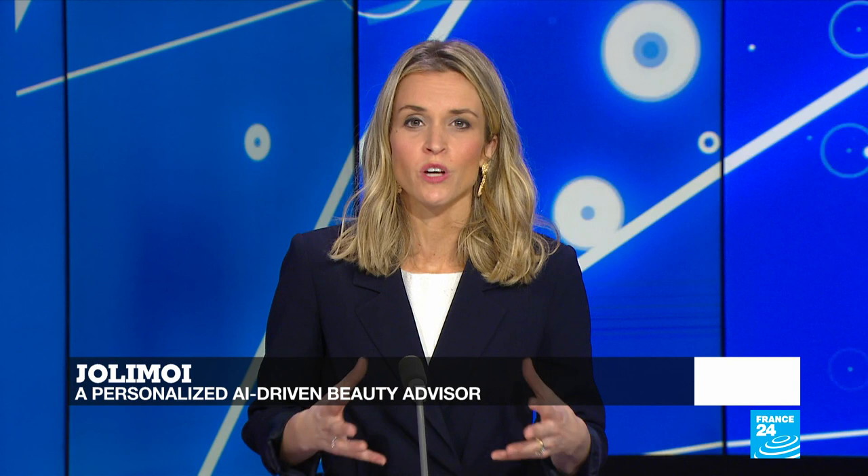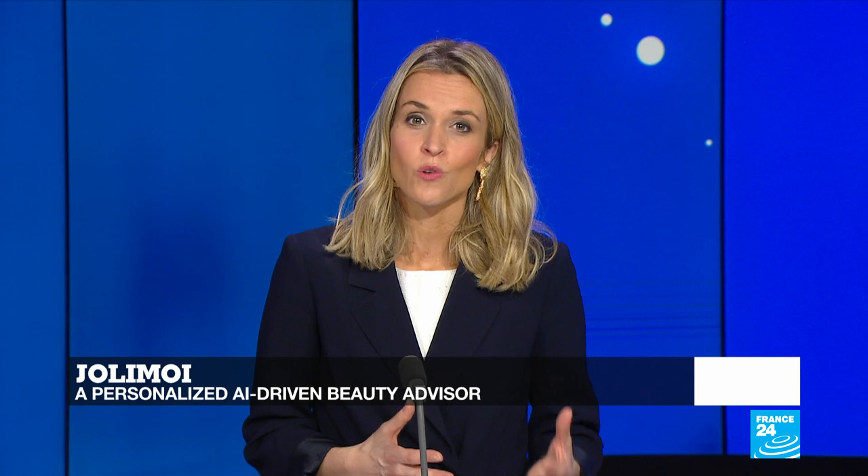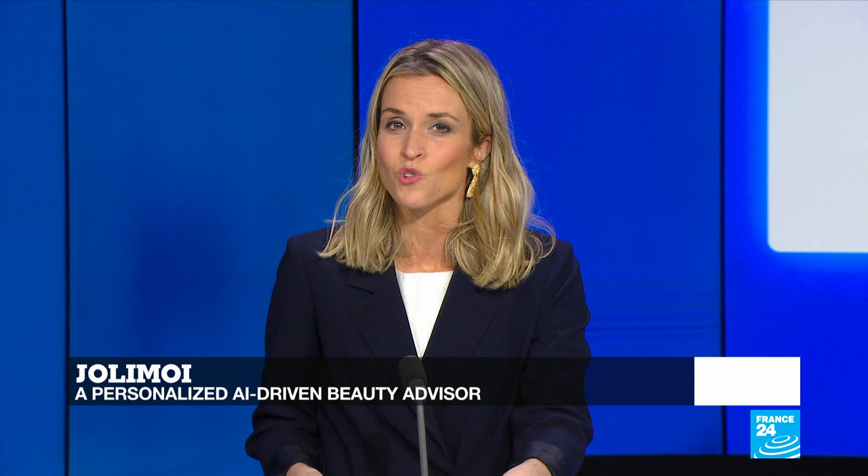The current global pandemic has changed consumer expectations in a big way. As lockdowns were imposed across the world, personal safety and hygiene became top concerns, and one area in particular has seen unprecedented growth: online sales. All industries are concerned by this transformation, including the beauty sector. And one success story is Jolimois, a startup based in Paris that has harnessed artificial intelligence to assist women in finding the right beauty products online.